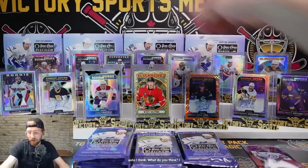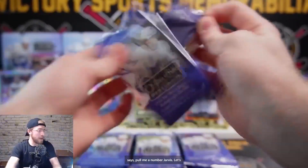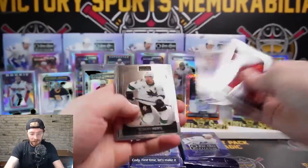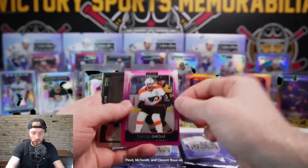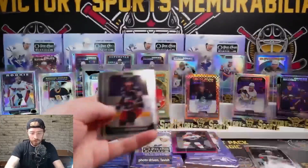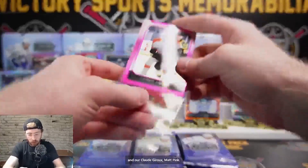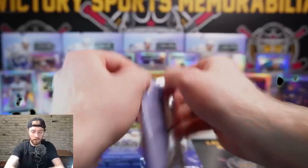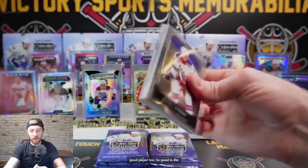We're gearing up for a nice Caulfield auto - I think that's what we're doing. Retro Bjorkstrand, Bryson, Pilon, McTavish, and Claude Giroux on the Matte Pink. Alex Newhook rookie Photo Driven. McTavish and Claude Giroux Matte Pink. Look at that display - wow, crazy! I love Jarvis, he's a beauty, very good player - so good in the playoffs.